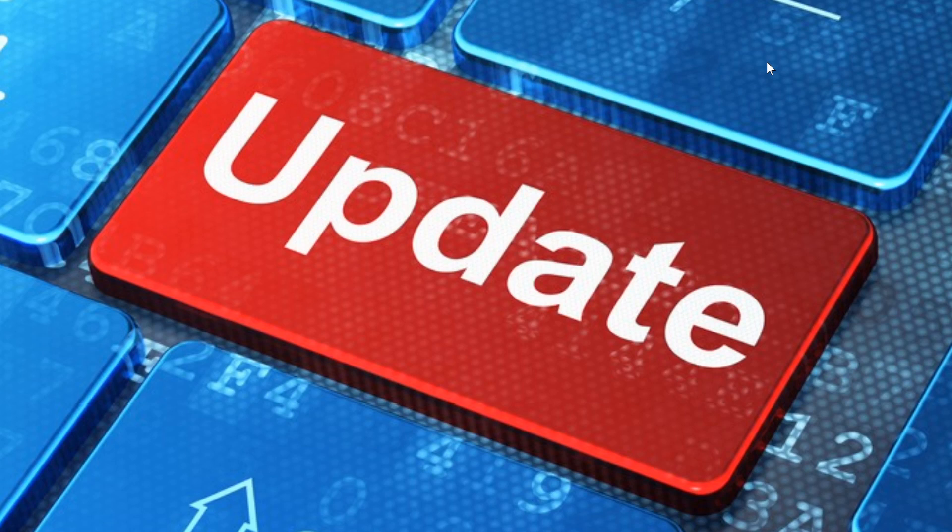There are also several updates for Microsoft Office, and even Excel has a security flaw this month if you use Microsoft Office.